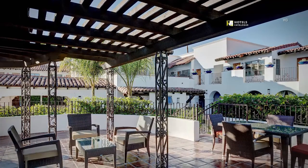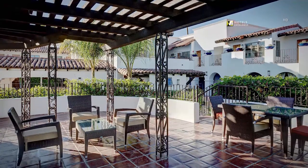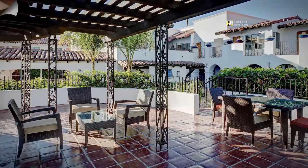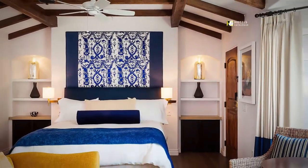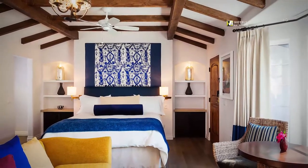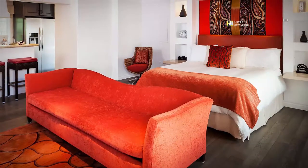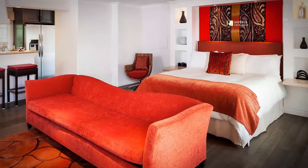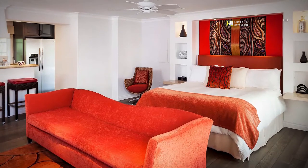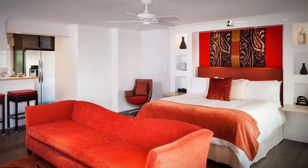Most of the Junior Casitas at our luxury Palm Springs hotel boast a beautiful terrace surrounded by lush surroundings. Triada's Junior Casitas offer a variety of unique features and an open layout — some with a full kitchen or seating area. They are luxuriously spacious with an open floor plan offering a seating area, kitchen, writing desk and some with outdoor spaces.